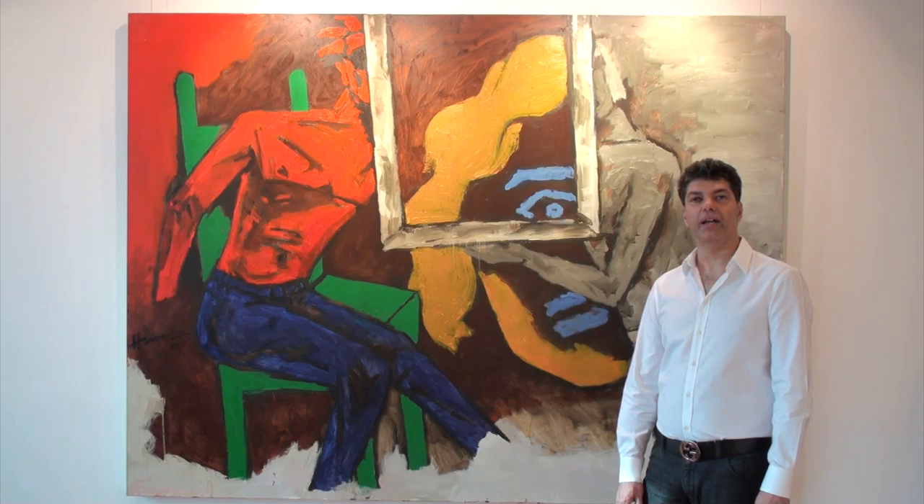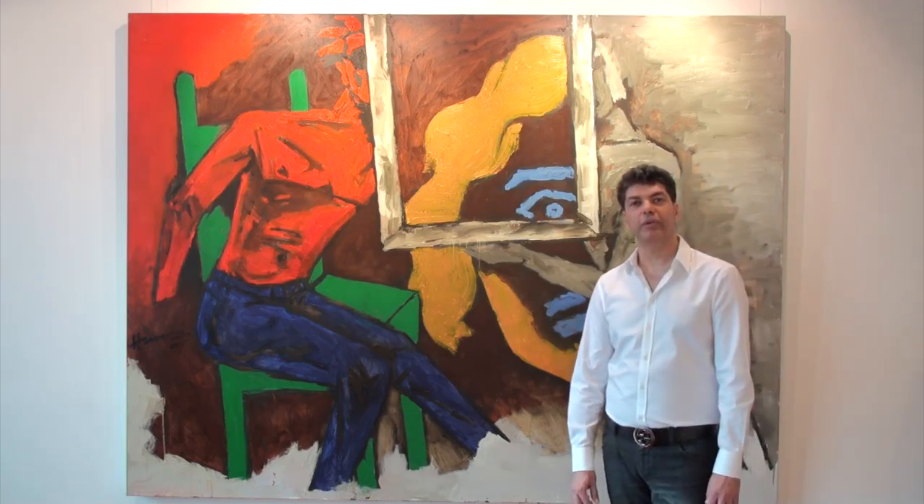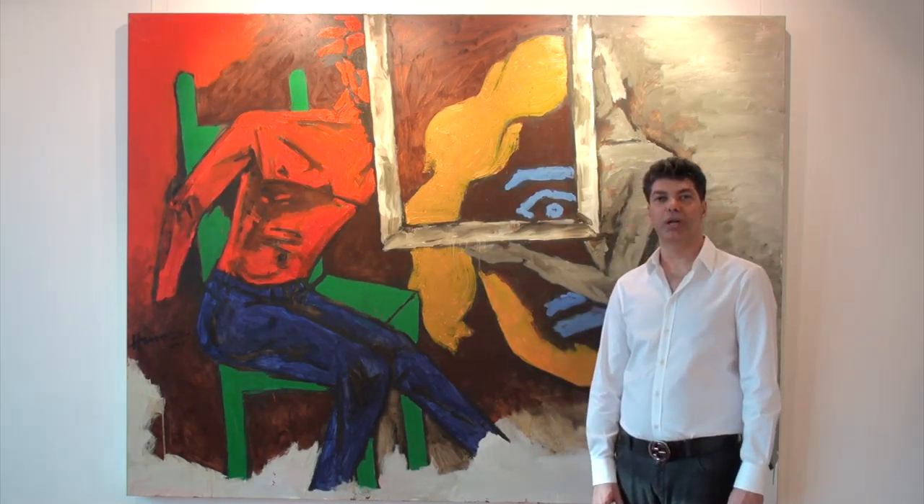The painting is titled Andy Warhol vs. Marilyn Monroe and belongs to a suite of 21 paintings that was exhibited at the Victoria & Albert Museum in London and the Arts House in Singapore in 2005.